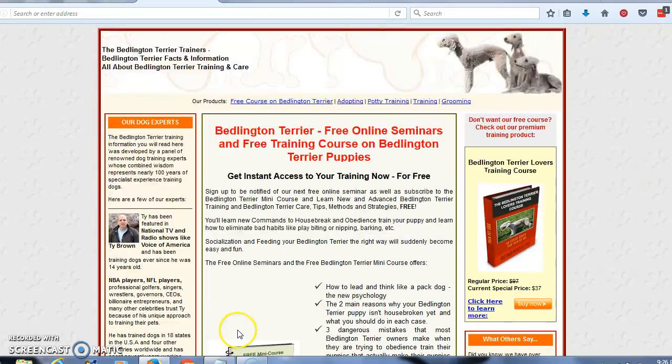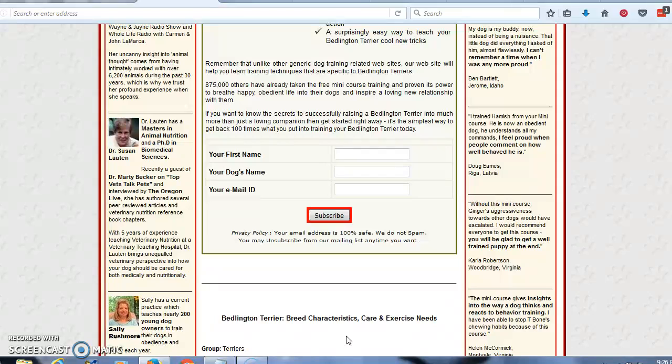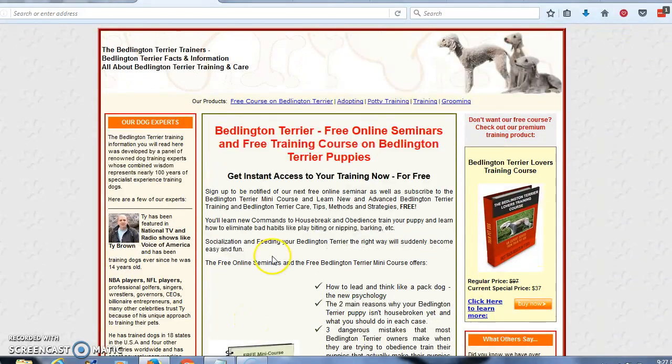So what you're going to do is come to this website — I'm going to leave a link below the video. You're going to scroll down, put your name in, your dog's name, and your email address, and click subscribe. They're going to send that free mini-course directly to your inbox, which will give you information on how to train your dog, how to feed your dog, and how to care for your dog in its general well-being. This is Tony, and I want to thank you for listening today.